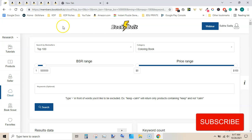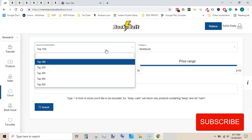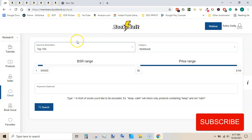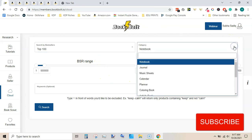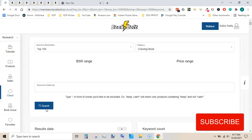You can see here I am inside Book Bolt, and within Book Bolt I am using this tool - this is Cloud. Once you click on here you will be presented with this screen. This is the search by bestsellers. You can select top 100, top 200, or 300. I have selected top 100 and left everything as it is, just changed the category to coloring book and then hit search.